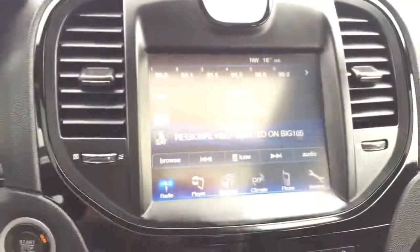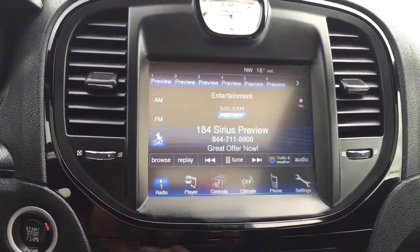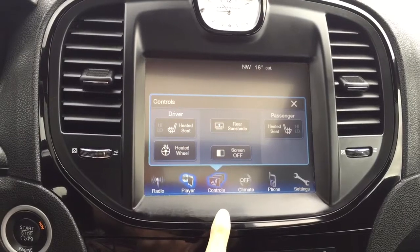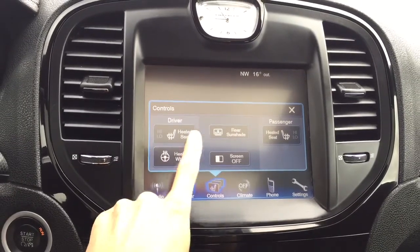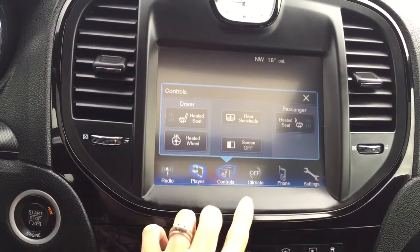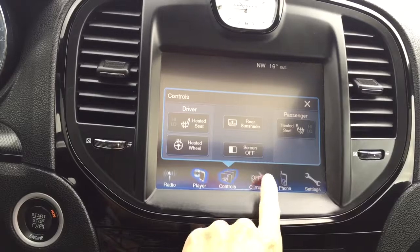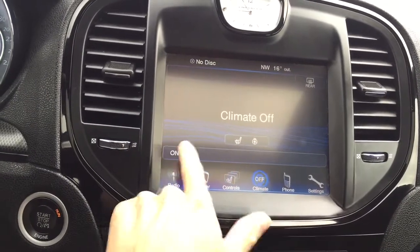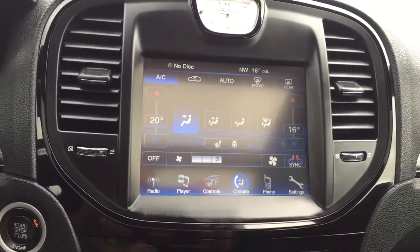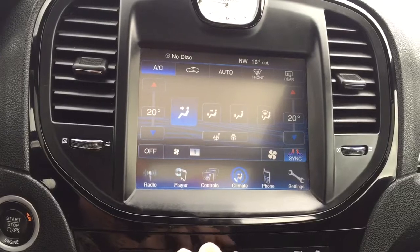In the center we have an 8.4 inch LCD touchscreen display with AM, FM, and Sirius XM radio, and a media player where you can connect your phone or iPod. There are controls for the driver and passenger heated seats and that heated leather-wrapped steering wheel, plus a rear sunshade. You have dual split climate control so you can adjust each side separately, or hit the sync button to sync everything together.